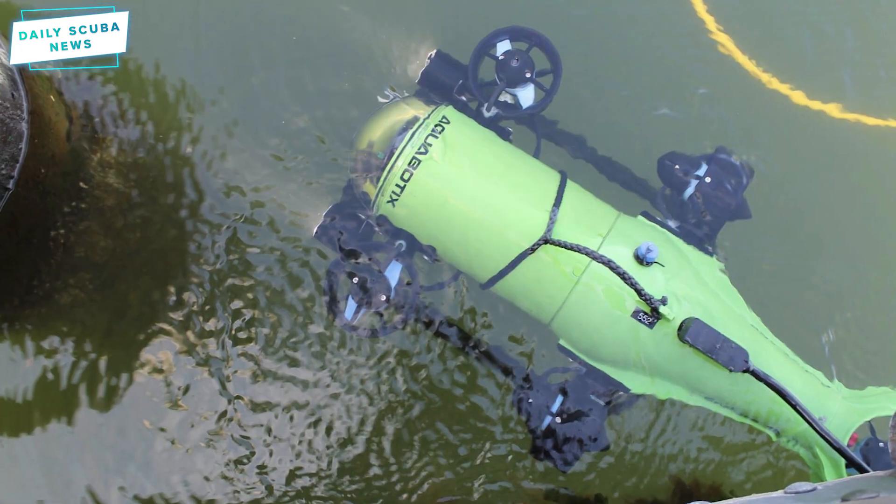Back in July last year, Sean spoke about the US Navy testing underwater drones in last year's naval tech exercise. One of the drone companies the Navy were testing was called Aquabotix, and it seems that the drones have impressed the US Navy.